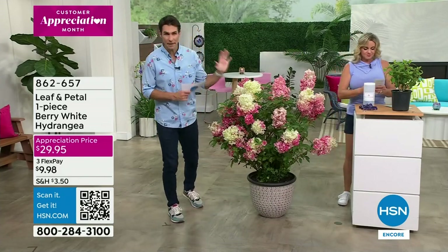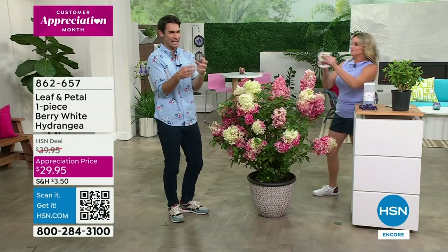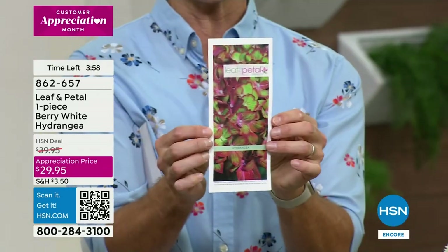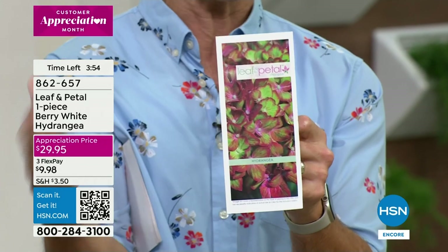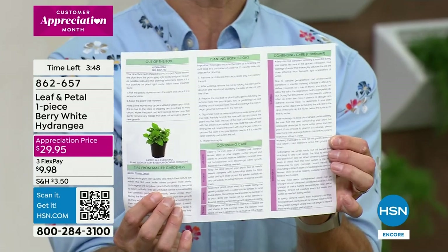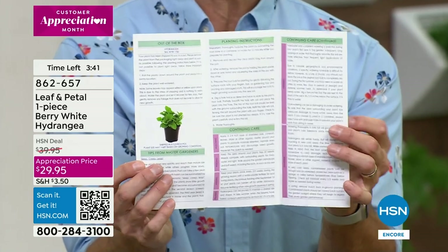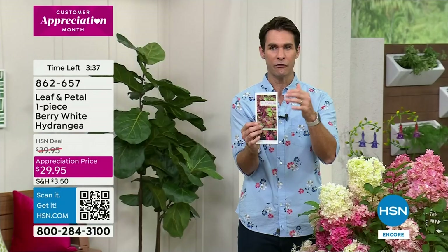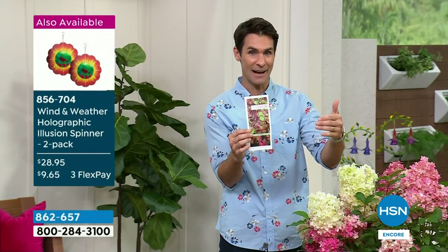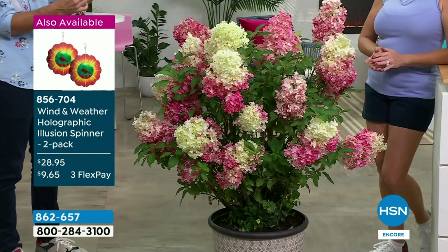Something like this with big beautiful profound blooms can grow from Minnesota down to central Florida — it's a really special plant and so easy to grow. Leaf and Petal does all the hard work for you, including the care brochure. Every one you order comes with a brochure particular to your Berry White Hydrangea — step by step, even a phone number to call. That's $29.95, our customer appreciation price. You getting that full root system to cultivate and watch grow is beautiful, and much better than picking something up at a garden store you don't know the history of.